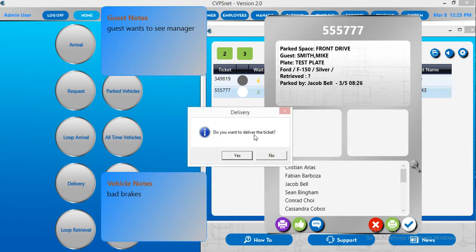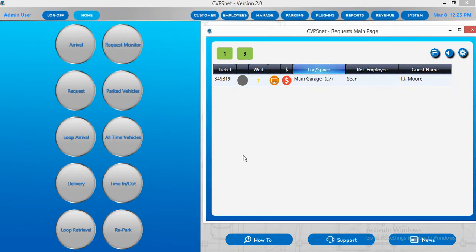When doing so, you will get a notification that prompts you to confirm you want to deliver the ticket. Once you've done that, the vehicle will disappear from the request monitor and it is now delivered.